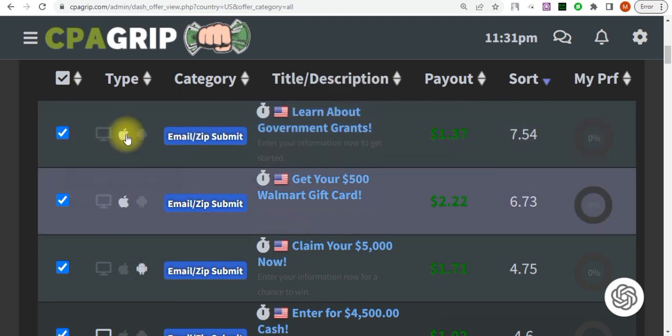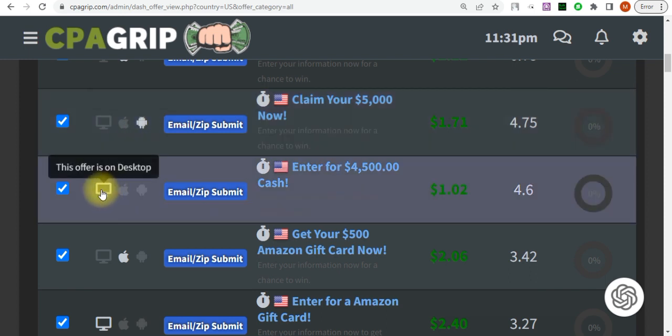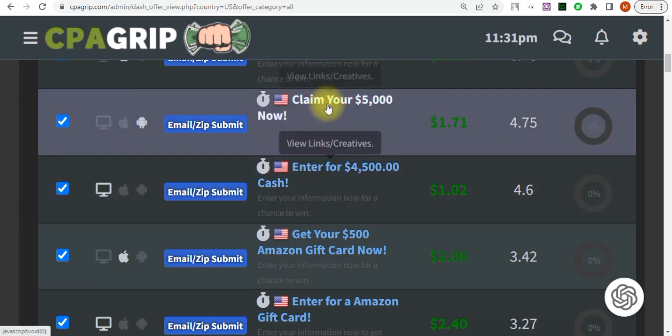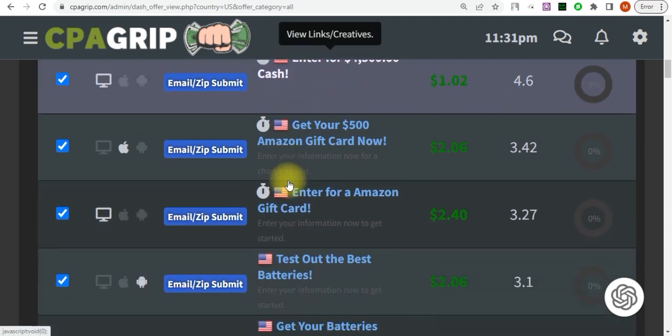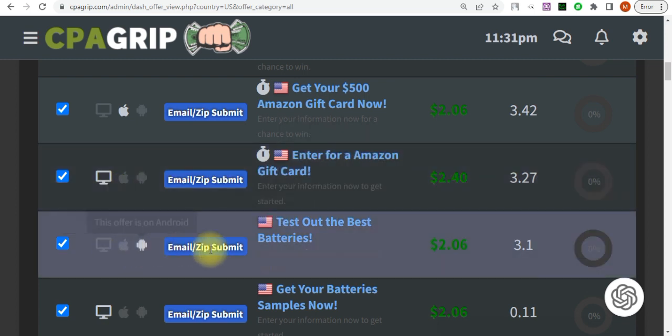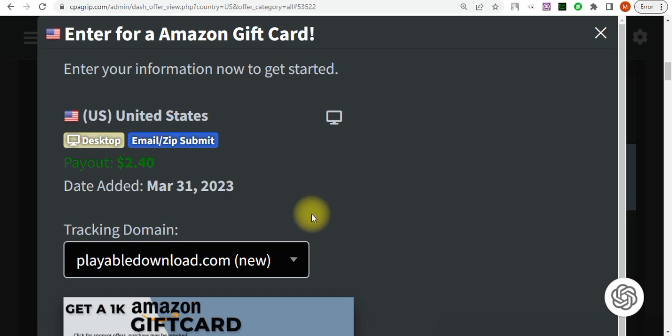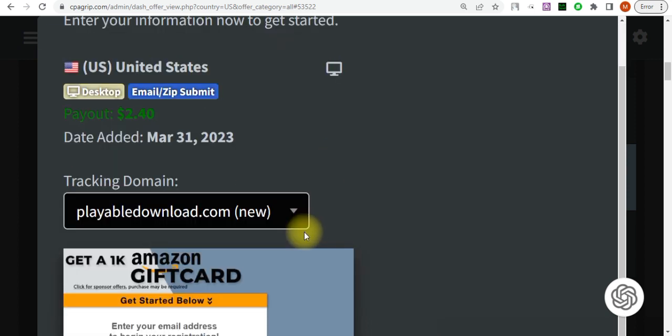As you can see on the screen, the first two offers are targeting Apple devices — iOS — but we are going to be looking for Android and desktop. These first offers don't have a payout up to two dollars so we won't go for those. We have one for $2.40 and another for $2.06. These are the offers you should target. Click on one and copy the offer link into your notepad.